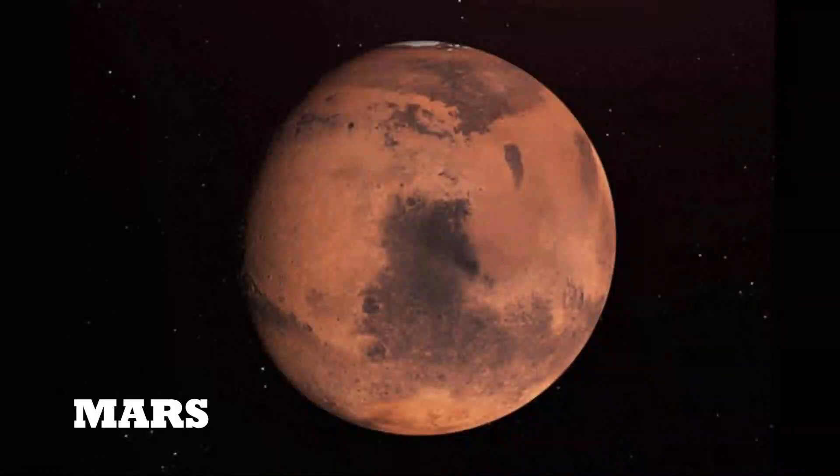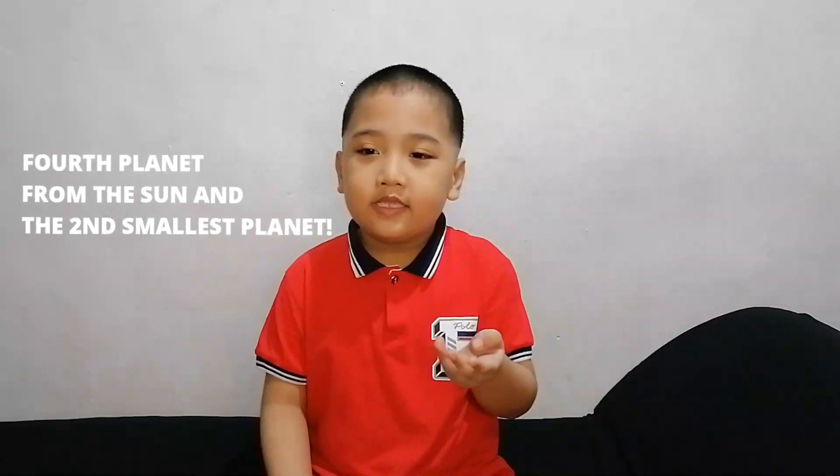Next, Mars. The fourth planet. This is the second smallest planet in the solar system.